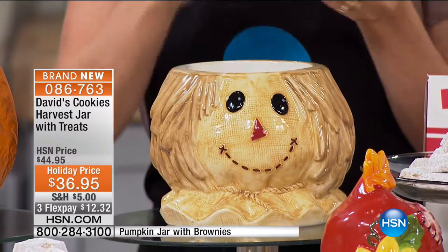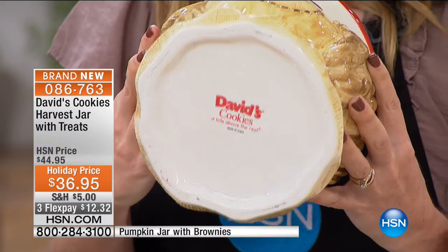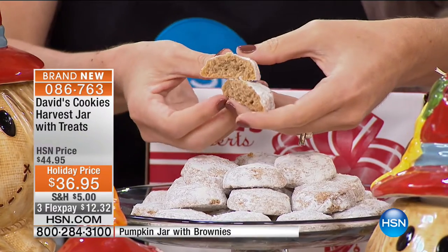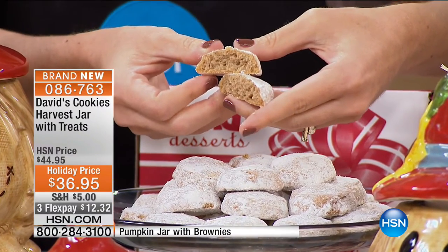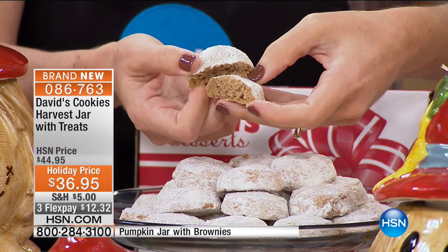That is what sets our jars apart. I collect David's cookie jars and this Scarecrow is the best cookie jar they've ever done. You get a pound of the spice melt-aways. The pecan melt-away has been the number one selling cookie — we took that and gave it brown sugar, cinnamon, nutmeg, allspice, and cloves inside, then put powdered sugar on top.